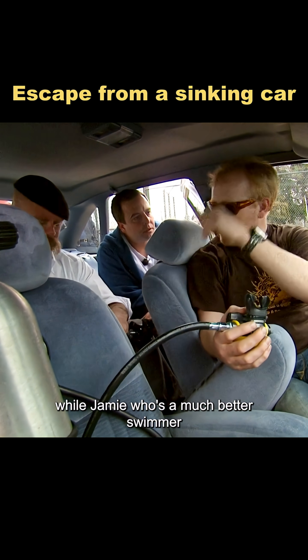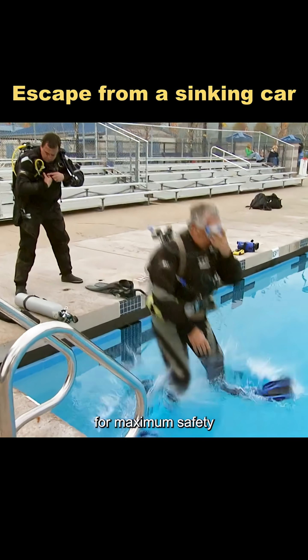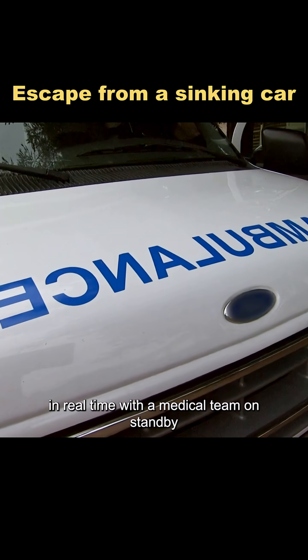Jamie, who's a much better swimmer, sat in the back seat, ready to provide air support if Adam couldn't open the door. For maximum safety, professional divers were monitoring the test in real time, with a medical team on standby.